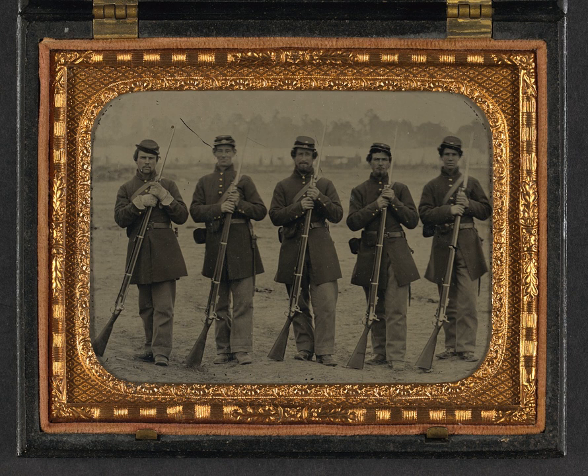In 1862, Joseph E. Brown, Governor of Georgia, proposed issuing pikes to the state militia to compensate for the shortage of guns. Thousands were made and issued but not known to have been used in combat.